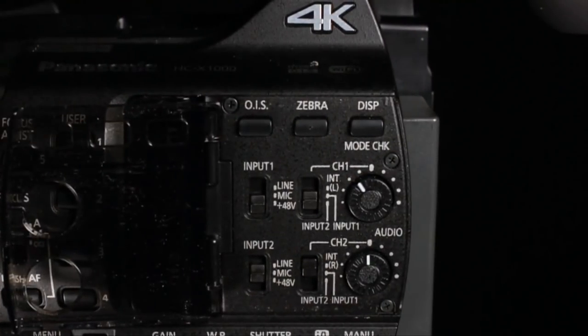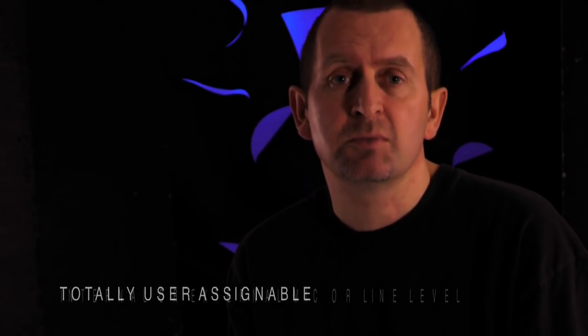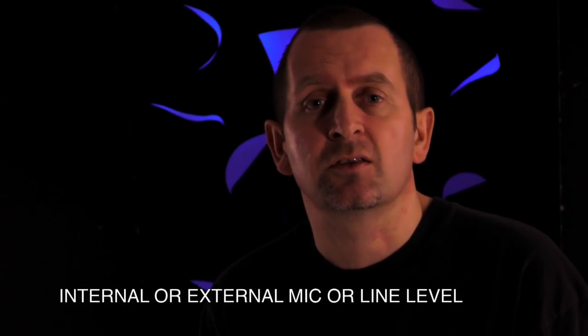The audio side of the Panasonic is very thorough. On top of having inbuilt mics, there is also dual XLRs. A nice little idea is that the second XLR, rather than both being at the front, is at the back of the camera, and can be set to mic or line level. So you could literally be recording one channel of a mixing desk with that, whilst the other ones are set to shotgun on the camera.